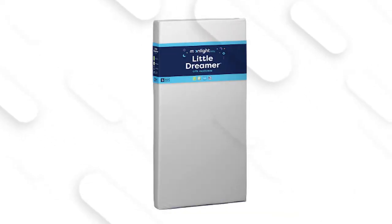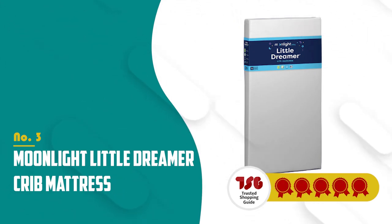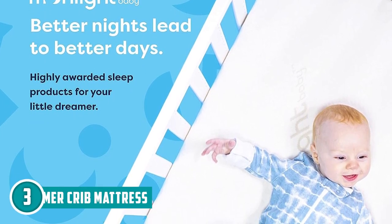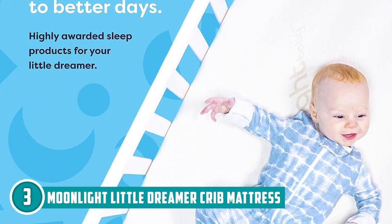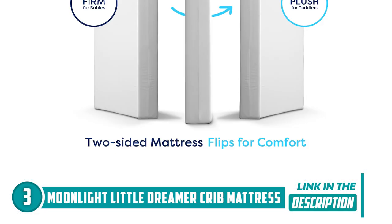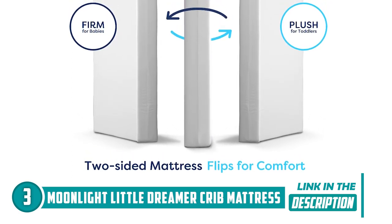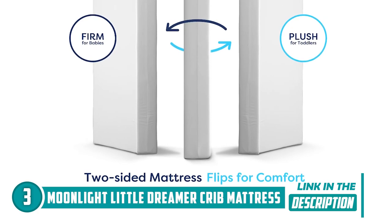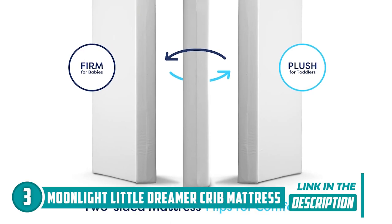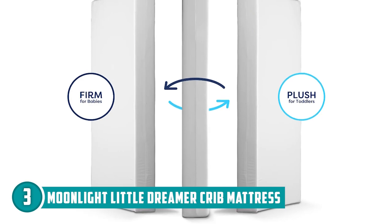The third cot mattress on our list is the Moonlight Little Dreamer Crib Mattress, which TrustedShoppingGuy.com has awarded a five-star rating. The Moonlight Little Dreamer is a fantastic choice for your baby's sleep needs, offering key benefits to both infants and toddlers. Its dual-sided design ensures optimal support for both newborns and toddlers — the infant side features high-density foam for a firm and safe sleeping surface, while the toddler side offers plush foam for extra comfort. Simply flip the mattress when it's time for the next stage, guided by the convenient arrows on the mattress tag.